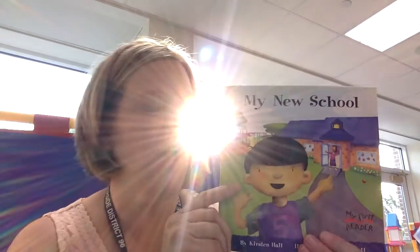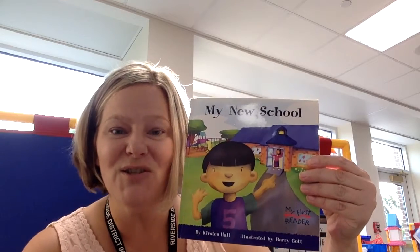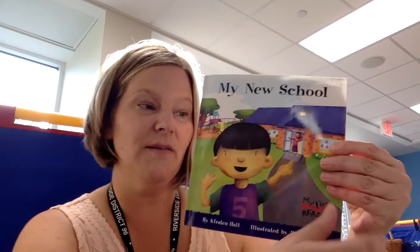We're going to read the book My New School — that's the title of the book. On the front cover I see a little boy and he's pointing to his school in the back. It's written by Kirsten Hall. She's the author, so she wrote all the words. My New School.